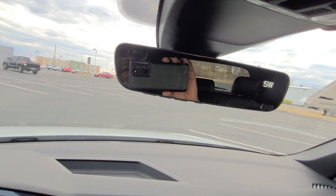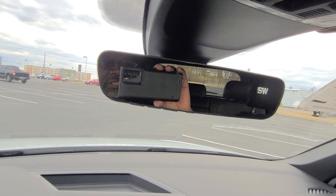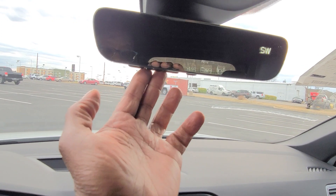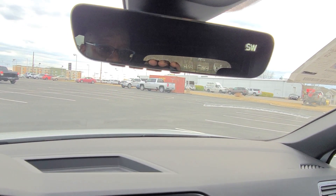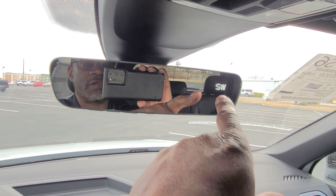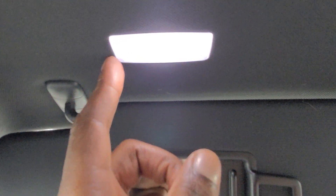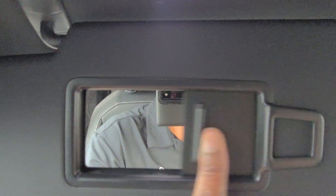Up above, I have a Homelink mirror with Homelink Connect subscription included — I can tell because there are four buttons: three for garage door memory, a fourth for Bluetooth, a digital compass, and it is an auto dimming mirror. That's not a standard item so you'll want to make sure you get that on yours if you're looking for it. There's an LED light above the vanity mirror on both sides.